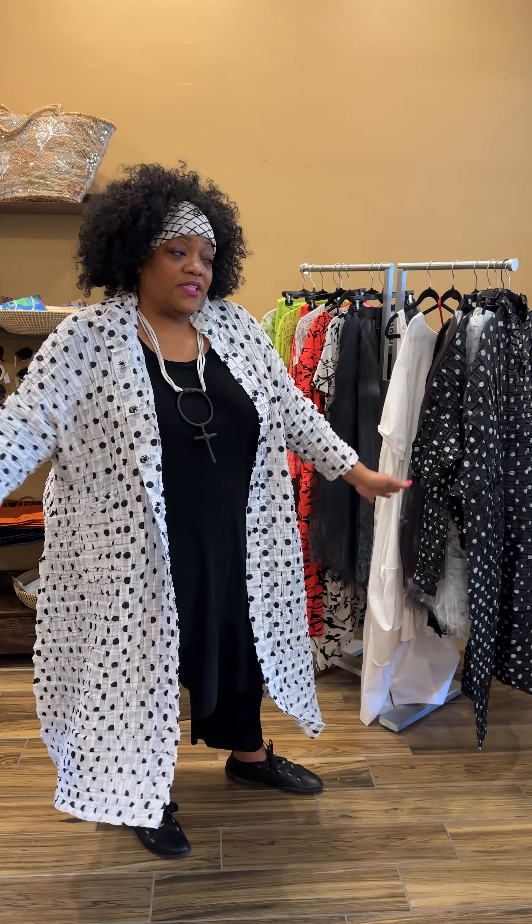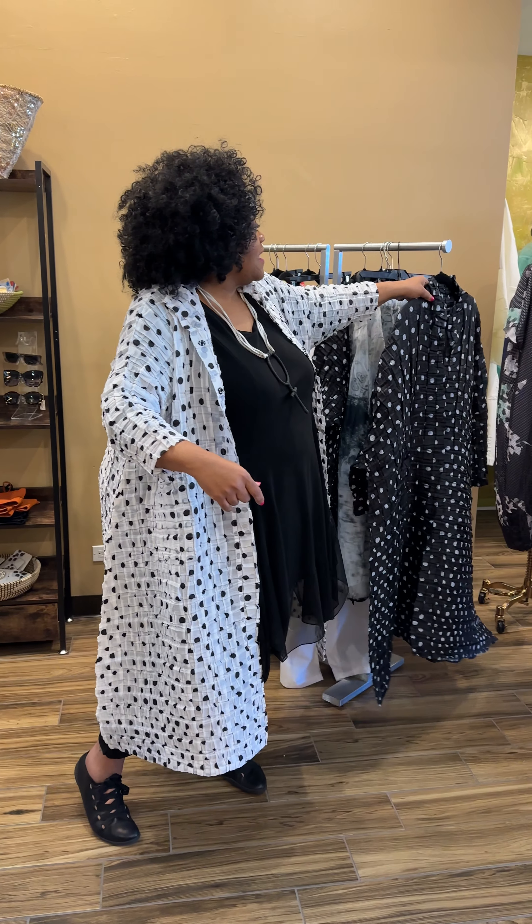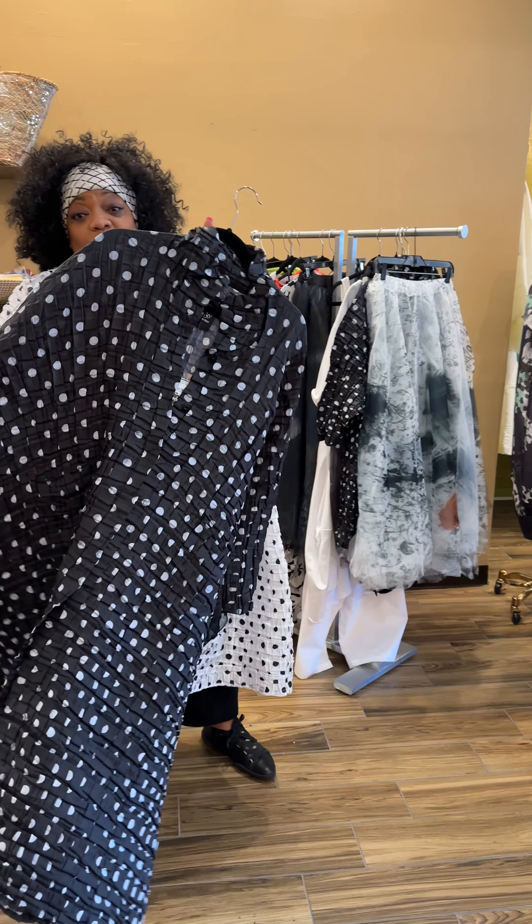Every time you turn around I've got this blue with black and white dot duster on. It's fabulous — it has snaps all the way down, you can wear it as a dress if you want. I love to wear it open. It is absolutely beautiful, one size fits most everyone because it has so much stretch to the pleating. Also comes in black with white dots.